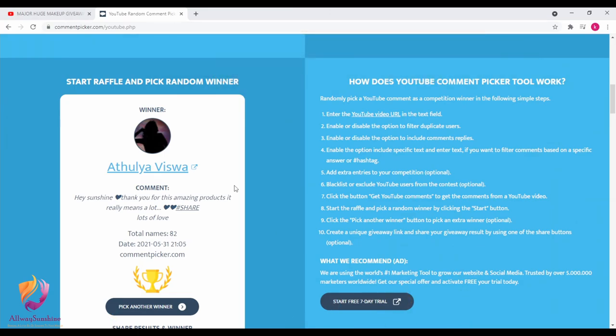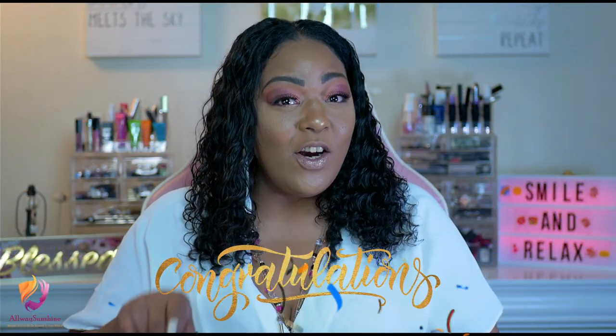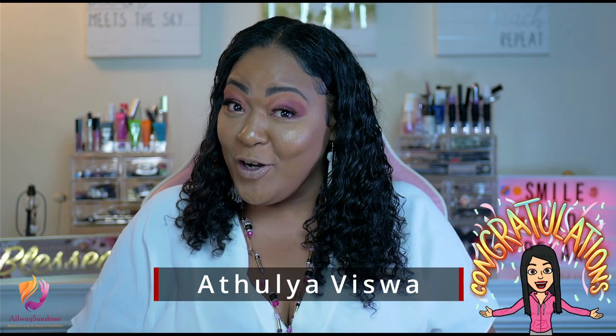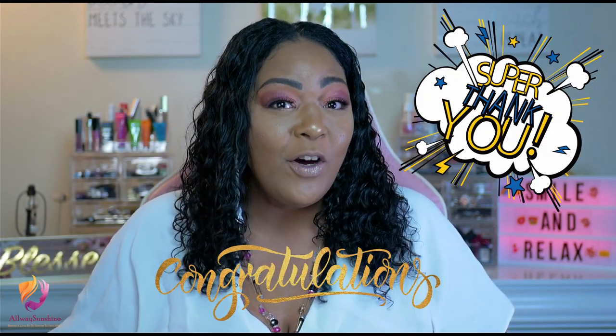You are the winner of our second giveaway. Congratulations again to the lucky winner of our second giveaway for the month of May. Her name is Aujala Witsa — I will be having your name up on the screen so you can see who you are. Her comment was: 'Hey Sunshine, thank you for this amazing product. It really means a lot. Hashtag share. Lots of love.' Thank you, my love, for being part of our community.